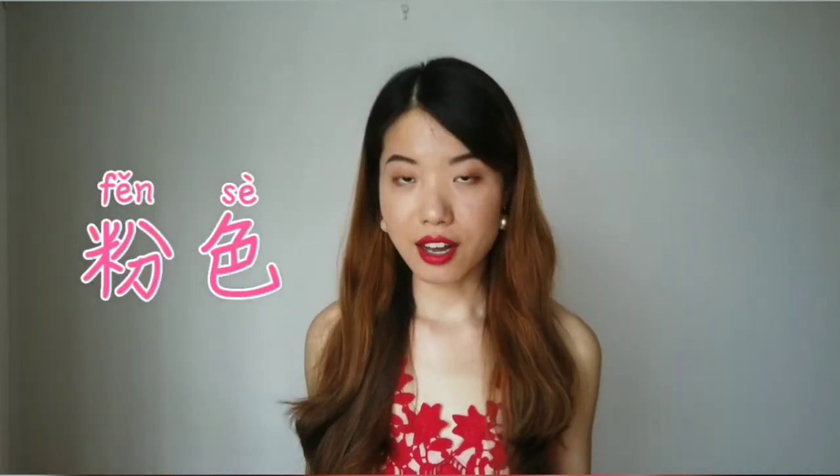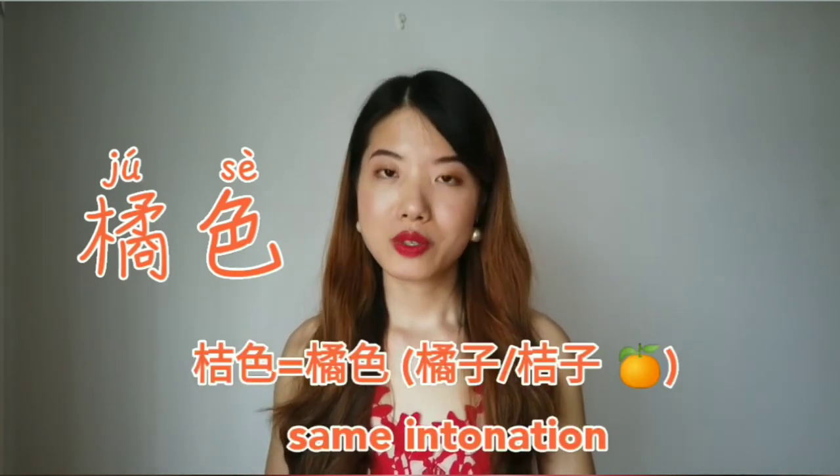Two more colors we use quite often are 粉色, which is pink. 跟我读: 粉色, 粉色. And the other is 橘色 — orange. 跟我读: 橘色, 橘色.